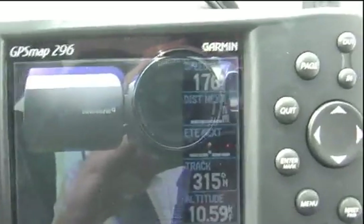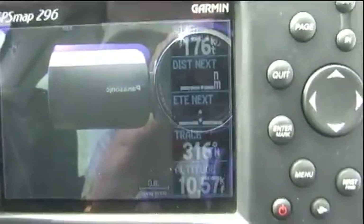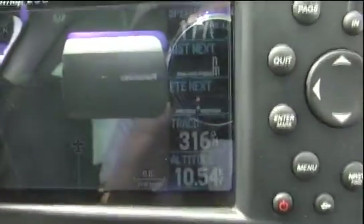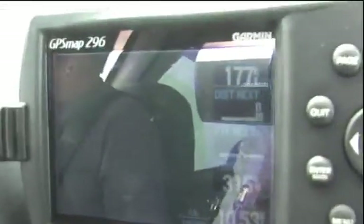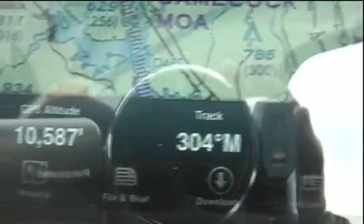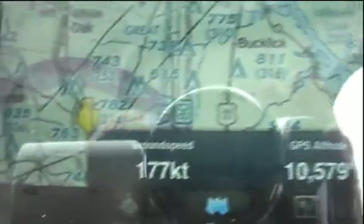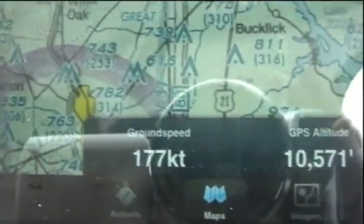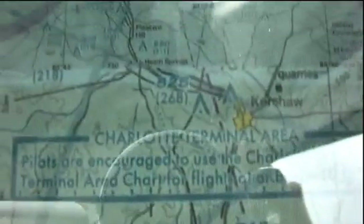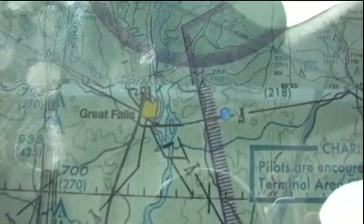This was when leveling at 3,000 feet for a bit to get out from under the Charlotte Class Bravo, as well as when we leveled out at 11,005. The ground speed and track values matched the 296 nearly exactly for the entire flight. The iPad is showing a true track versus the magnetic track on the 296, but once factoring in the magnetic variation of 7 degrees, the iPad and the 296 were typically reading within a degree of each other. The speeds were rarely different by more than a knot as well.